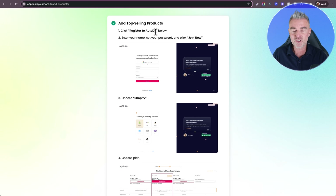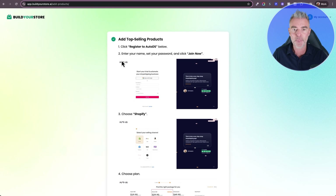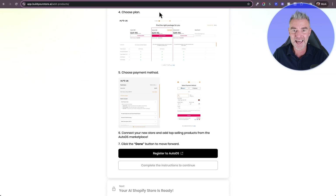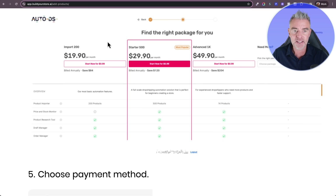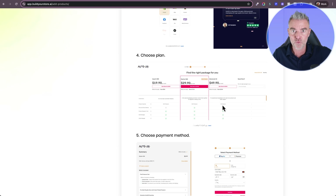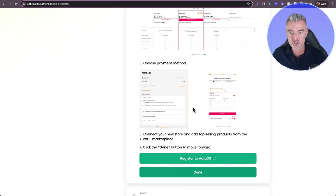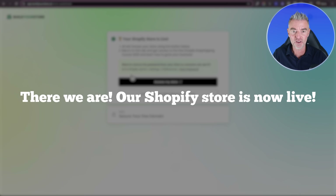What you need to do is go and register with AutoDS — there is a button right there. Enter your name and password, click Join Now, and then choose a plan. You can get a plan that allows you to import 200 products, 500, or 1000. The prices may vary from when you watch this video, so go and take a look. Then once you've registered, just go ahead and click Done. Our Shopify store is now live and all set.